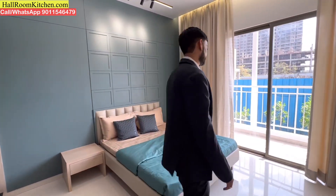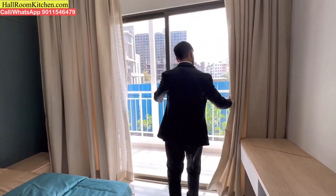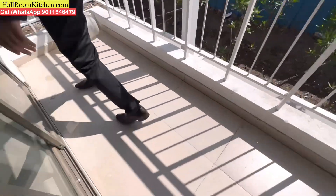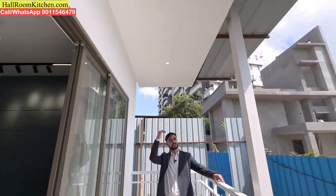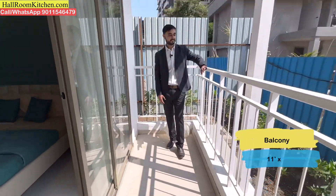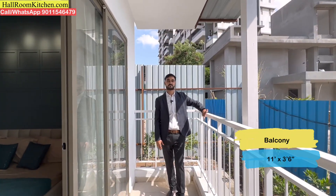Let's check the attached balcony. This balcony is also a good size — you will get a covered balcony with anti-skid tiles and railing setup.